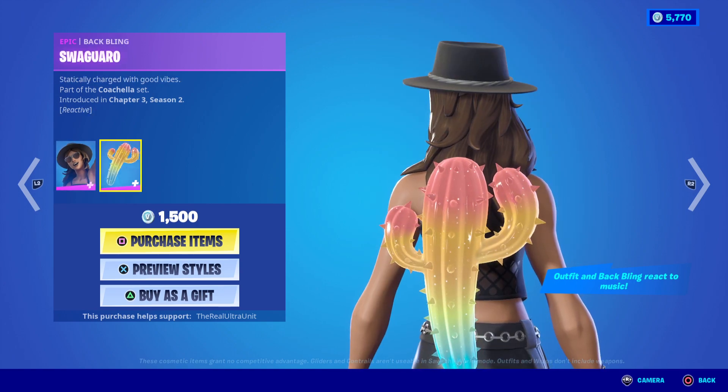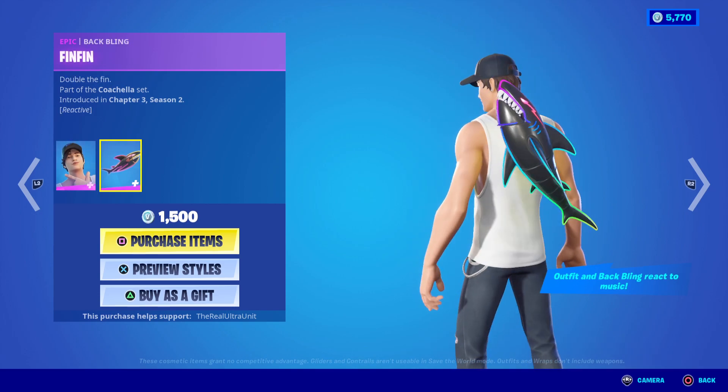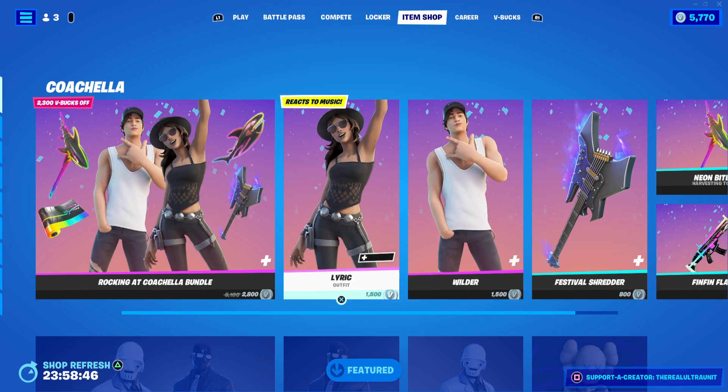They both come with very unique back blings: the Neon Cactus for her, and the guy gets the Robot Neon Shark. Honestly, their back blings are probably the cooler things about them, but that's just me.